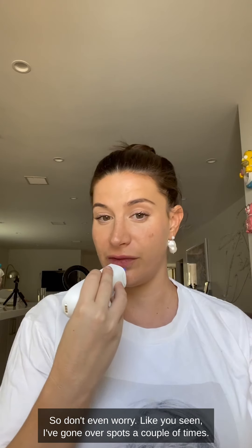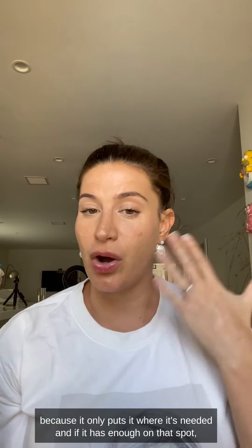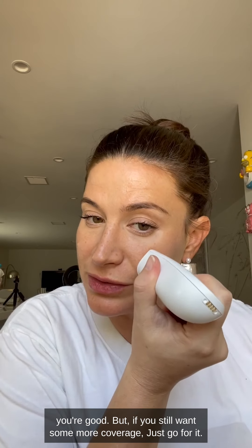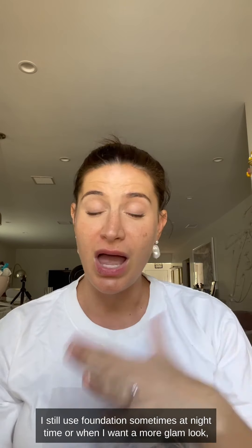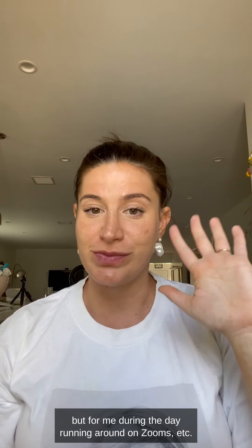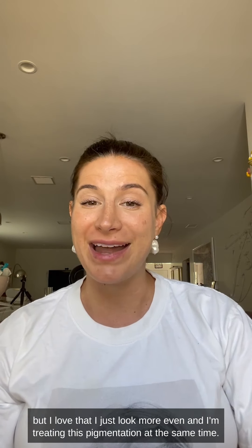Don't worry if you've gone over spots a couple of times — it's not like you're wasting formula, because it only puts it where it's needed. If it has enough on that spot, you're good. For me, this is the perfect daytime look. I still use foundation at nighttime or for a more glam look, but during the day — running around, on Zooms — this is the perfect amount of coverage. You can still put on a little blush and bronzer afterwards.